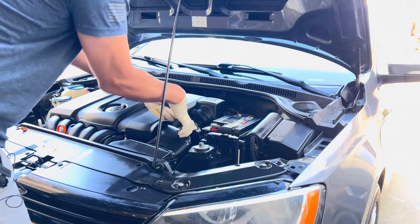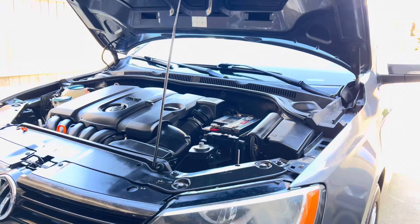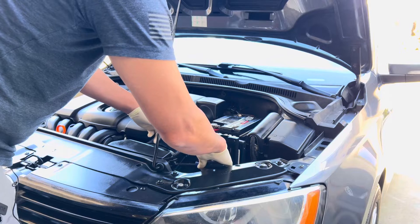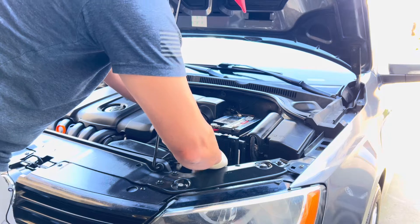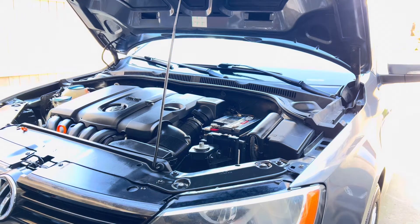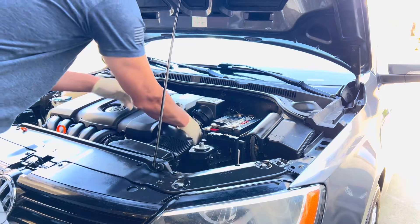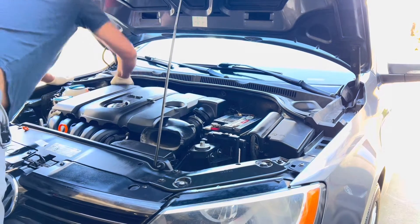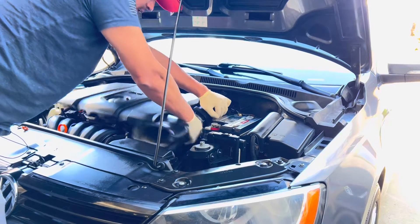Let's go ahead and remove some of these hoses. That was removed yesterday along with this — I'm going to take the whole upper cover off, because on these Volkswagens everything is connected. Just to take the cover off you have to remove the whole air duct.